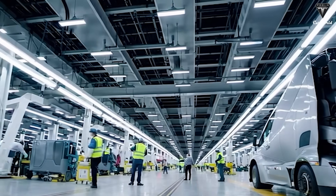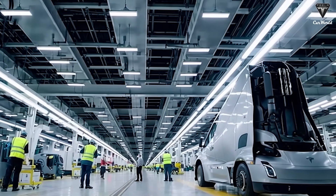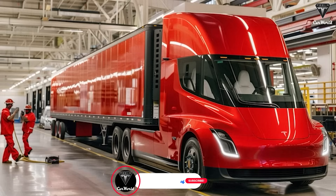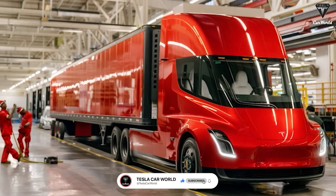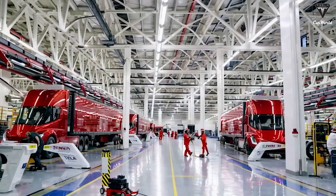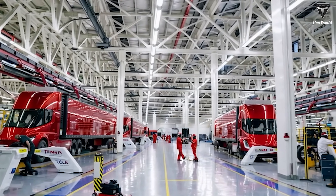By the end of this year, not only logistics companies but also individual customers will be able to place orders for the upgraded Tesla Semi V2. States like California, New York, and Washington are moving toward banning the sale of new diesel trucks after 2036, and the Tesla Semi couldn't have arrived at a better time. With zero emissions, companies that transition early to the Semi gain a competitive edge in meeting environmental regulations and minimizing carbon tax risks.